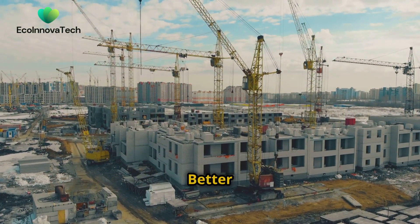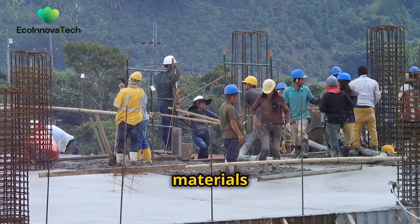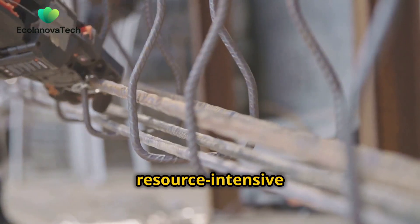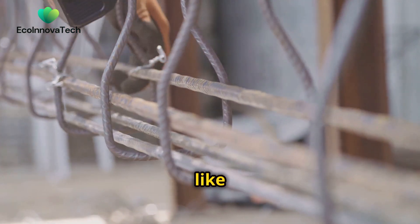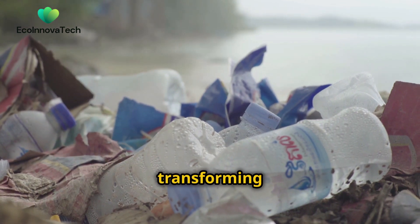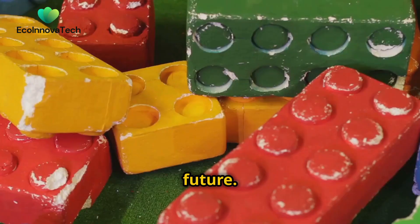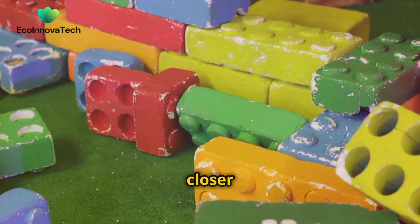Chapter 4: Building a Better Future — Recycled Plastic in Construction. Our exploration of sustainable materials now leads us to a rather unexpected destination, the construction site. For decades, construction has been a resource-intensive industry reliant on traditional materials like concrete and steel. But a revolution is underway, one that is transforming plastic waste from a persistent pollutant into a valuable building block for a more sustainable future. The use of recycled plastic in construction brings us one step closer to this vision.